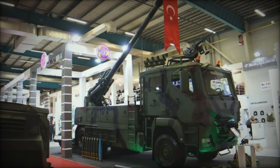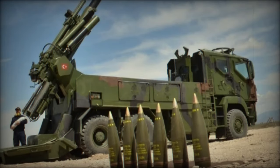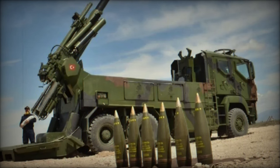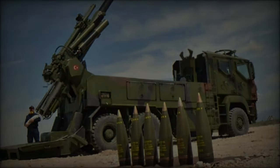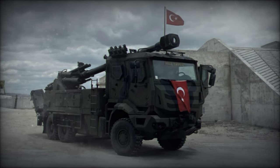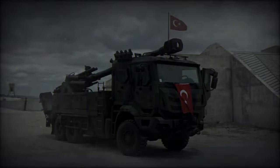Drawing inspiration from systems like the French Caesar, the Yavuz combines mobility and firepower by utilizing a 6x6 truck chassis, enabling rapid repositioning and minimizing the risk of counter-battery fire. This makes it highly effective for mobile artillery support, allowing operators to remain farther from the front line while maintaining the ability to fire long-range ammunition.